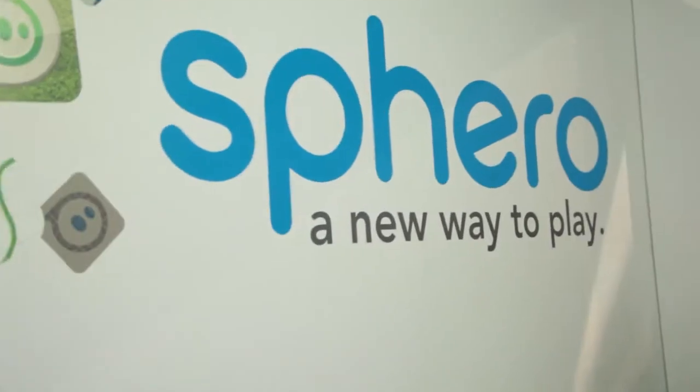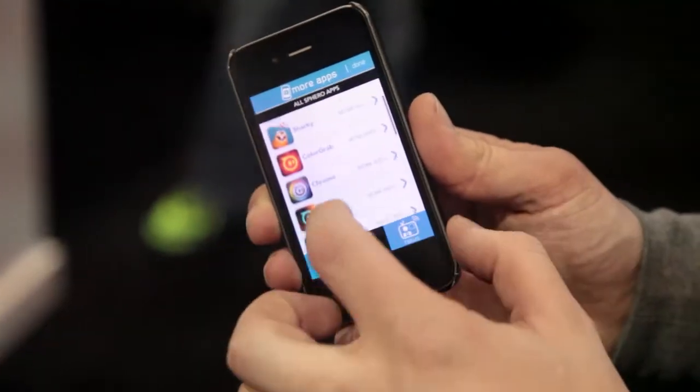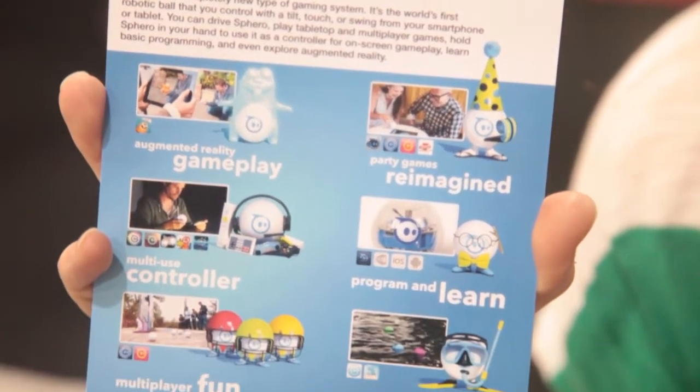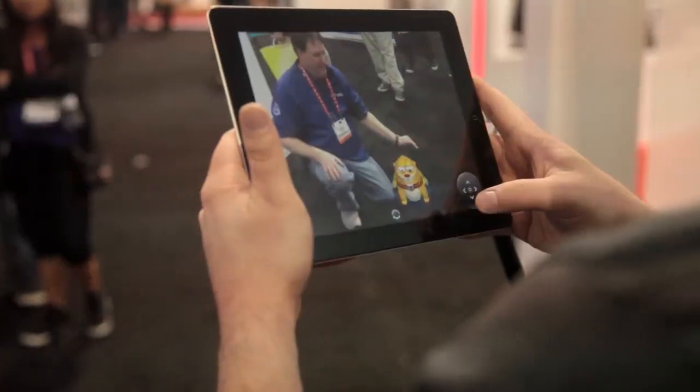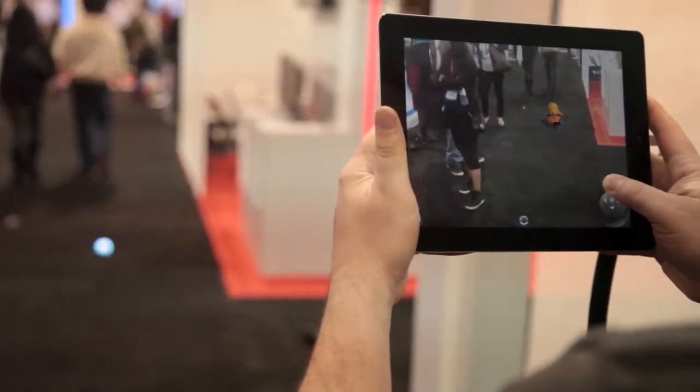Want to play with your balls? Just get a Sphero — or two. It's a gyroscopic light ball that you can control with your mobile device. There are 20-plus game apps, most of which are free, and it even works in water. The augmented reality apps are pretty trippy, such as Sharky the Beaver, which works using the camera on your mobile device. It retails at $129 each.